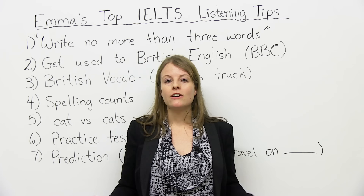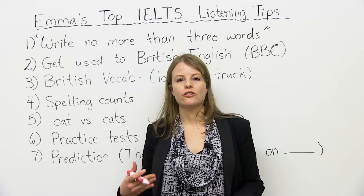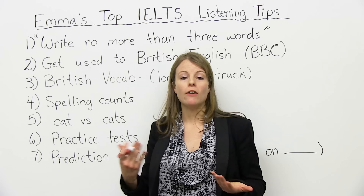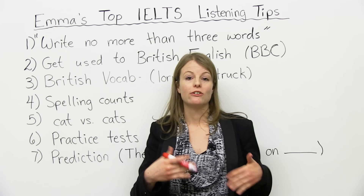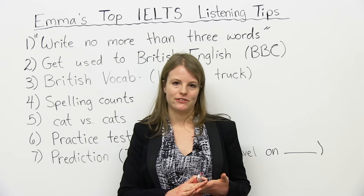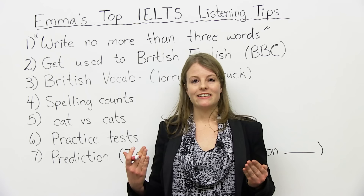Before I teach you these tips, you might be wondering: what's the IELTS listening module? Well, the IELTS is a test, and one part of the test is listening. In the listening section, you're going to have 40 questions where you're going to listen to some conversations for about 30 minutes, and then you'll have 10 minutes to transfer your answers over to another sheet. So in total, it's 40 minutes — 30 minutes for listening, 10 minutes for writing down your answers.